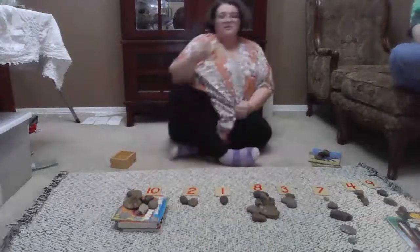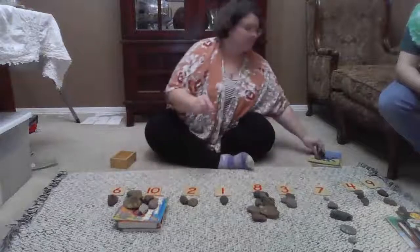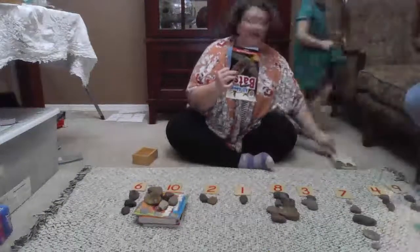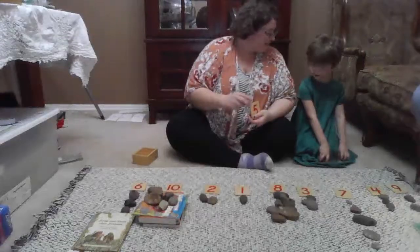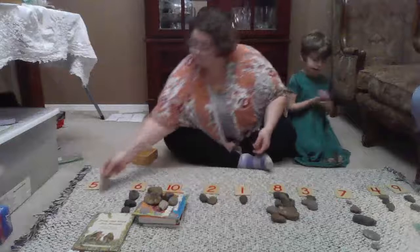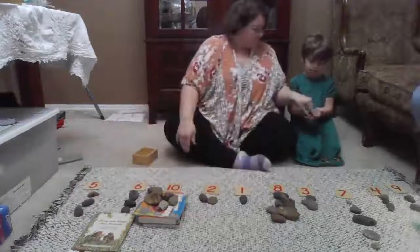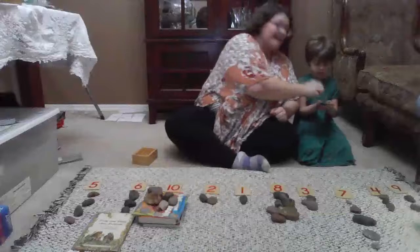Miles has the number six, so we're going to count out for him: one, two, three, four, five, and six. Are you ready? You're going to hand them to me as I count. Five. One, two, three, four, and five. Beautiful.